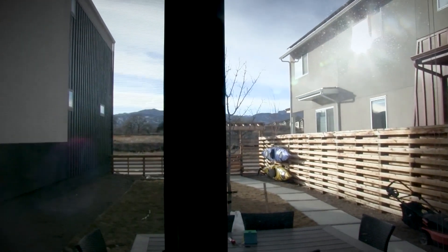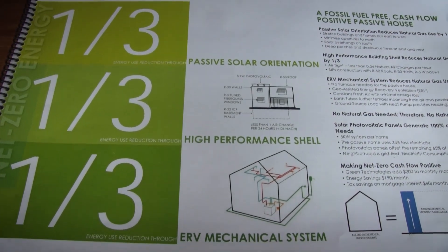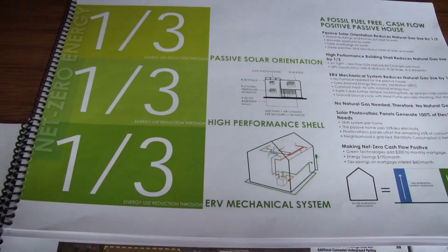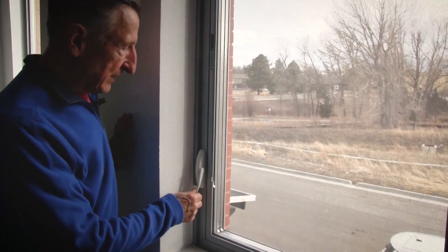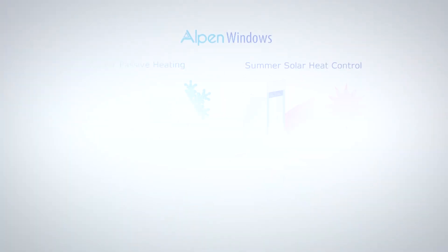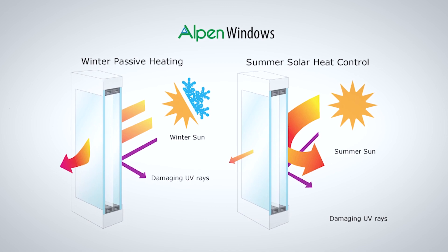The second third of energy savings comes from a high-performance shell. We increased the insulation and put in some very good triple pane windows. We really exceeded the industry by making these buildings airtight.